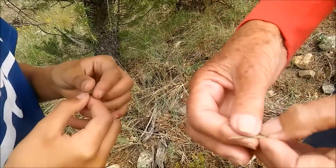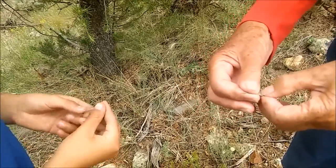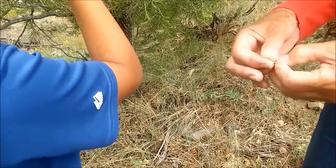Pinyon pines always have two needles in the bundle, whereas some other pines might have three or five needles in a bundle.